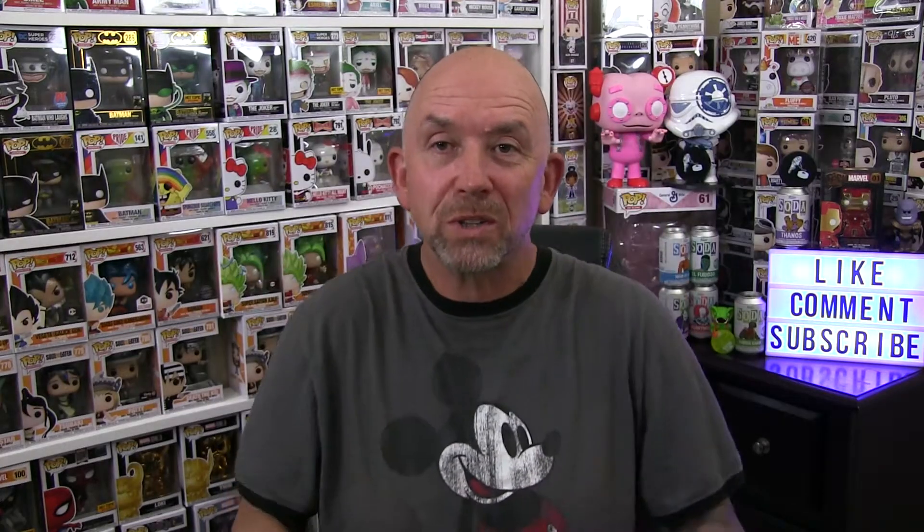I do have two sodas I want to crack into — they're Chilly Willies. That's all I have. There's not a lot of content tonight. This is just a quick video just to actually get that flash out to somebody. But let's go ahead and get into these sodas.